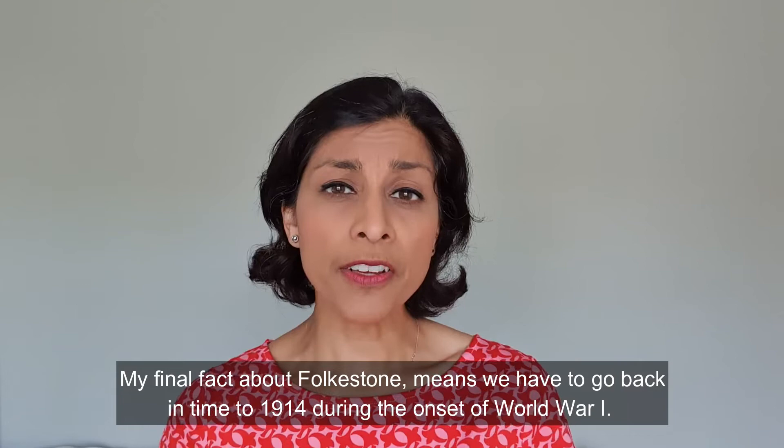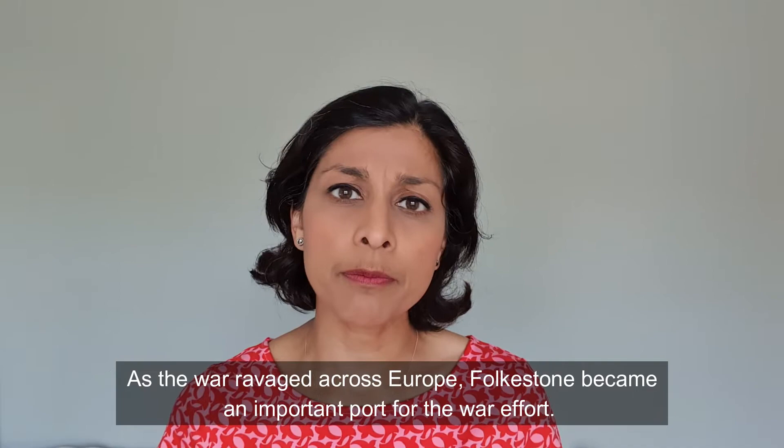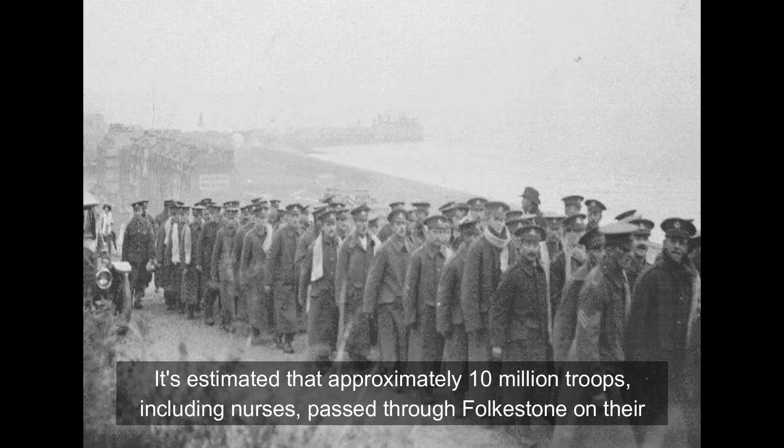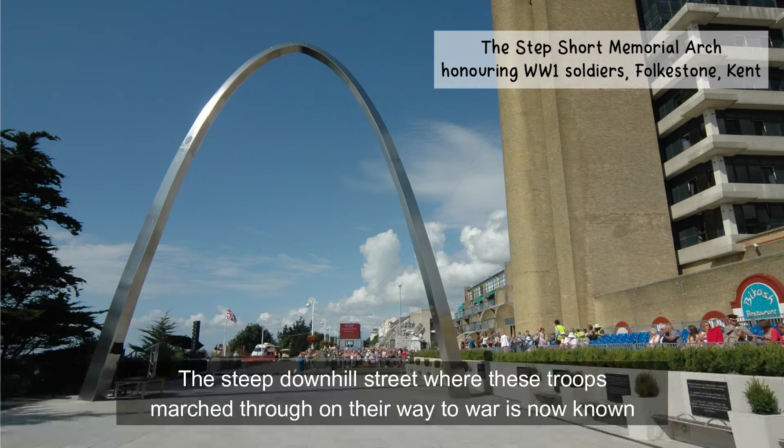My final fact about Folkestone takes us back to 1914, during the onset of World War I. As the war ravaged across Europe, Folkestone became an important port for the war effort. It's estimated that approximately 10 million troops, including nurses, passed through Folkestone on their way to war. The steep downhill street where these troops marched is now known as the Road to Remembrance.